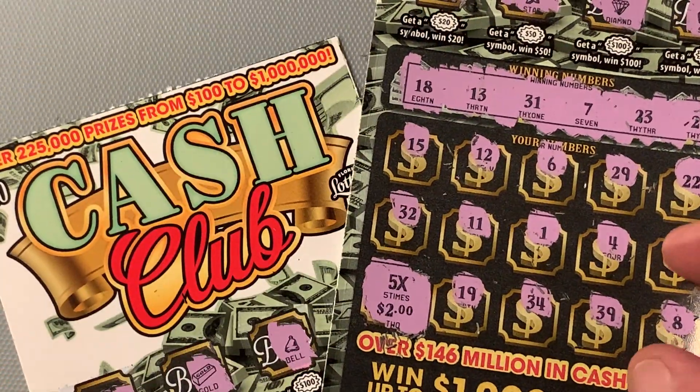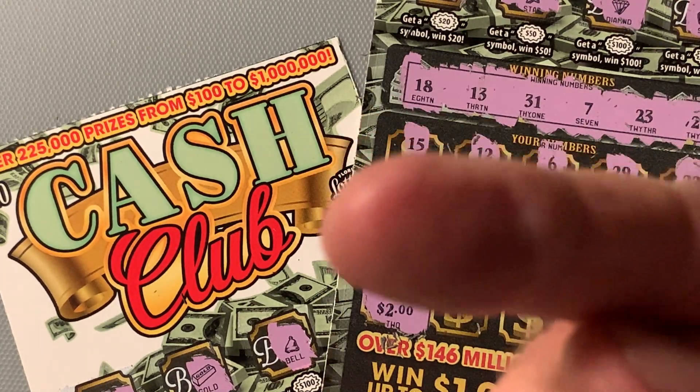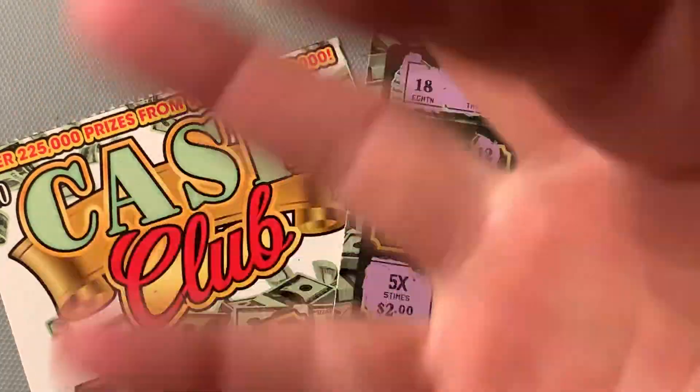Well, guys, that is the Cash Club from the Florida Lottery. Thank you so much for joining me. Y'all have a fantastic day. Hasta la bye-bye.